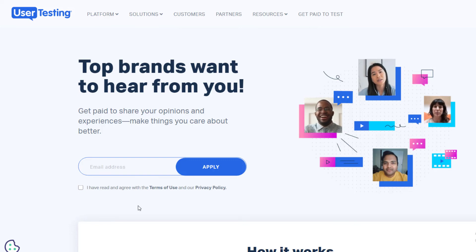My recommendation is not to stick to just one website. Sign up for all three — UserLytics, TryMyUI, and UserTesting — and combine them. If you earn $10 from one, that's good, but combined you can earn $30 to $50 per hour. This is a great side hustle or side job. There are many more platforms out there, but these three are the main ones I use.